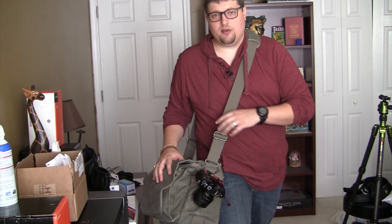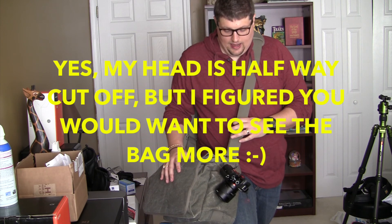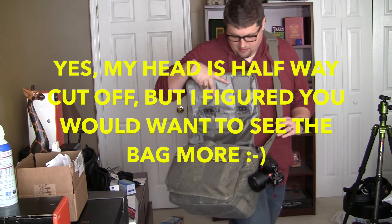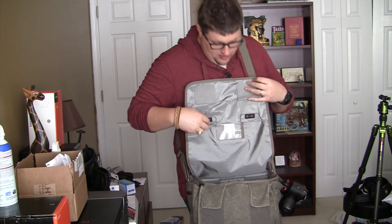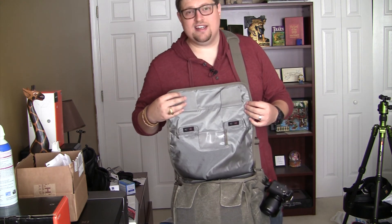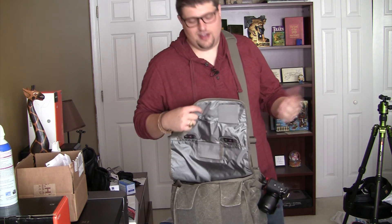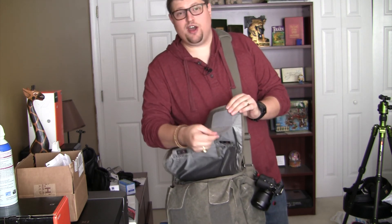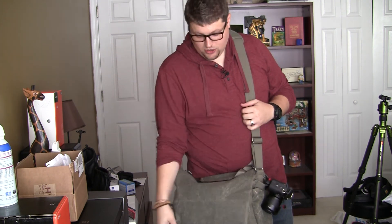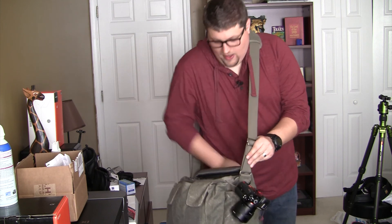Now that I got the camera resituated at a better angle, let's open it up. The first thing I love about this bag is that on the inside of the flap, Think Tank gives you the option to cover the velcro so it's a silent open and close. Especially when I'm shooting street photos, nobody wants to be walking down the street and have to loudly rip open their bag right before taking a photo. So they allow you to cover those up so when you open and close it, it's just super silent.